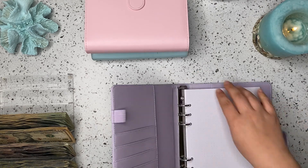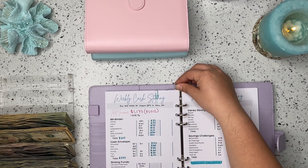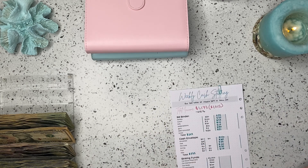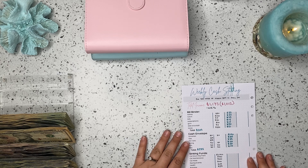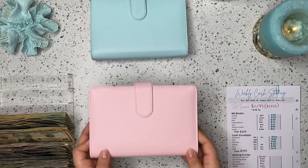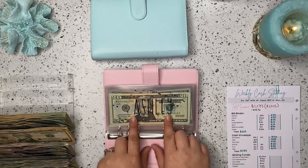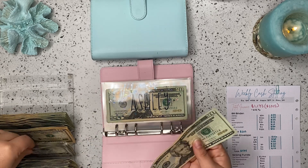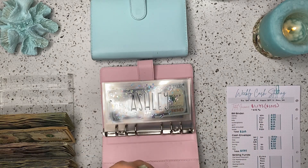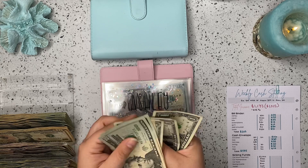Let's go ahead and get into our bullet journal and we are working with this page today. I'm going to go ahead and take it out of the binder here and set that back to the side. We are going to start off in our bills binder. As always my envelope is going to be first and I'm getting $25. I have 20, 40, 60, 65, 70, 71, 72, 73, 74, 75.